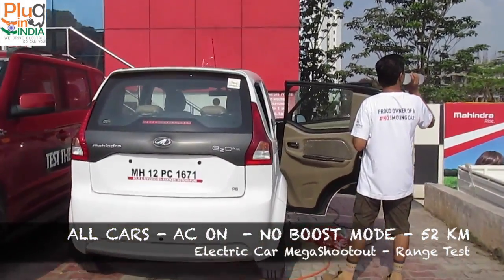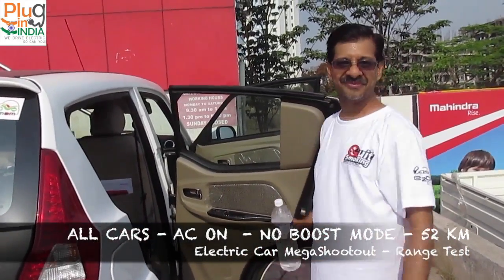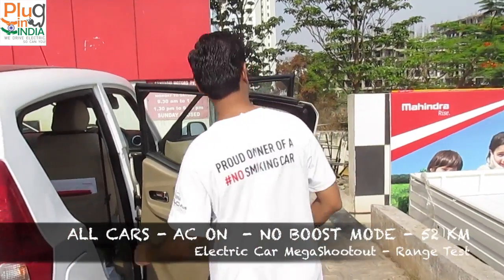We are off from Pune to Lonavala, a distance of 52 kilometers. The idea is to test the range for the suite of electric cars we have here.